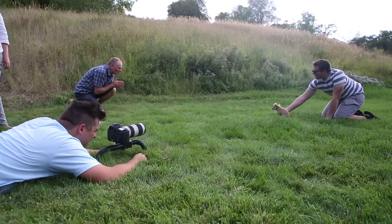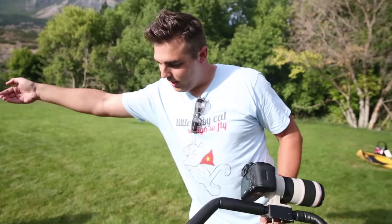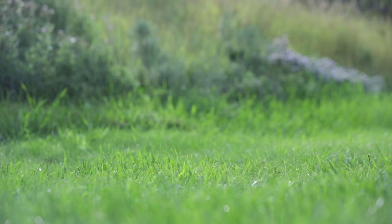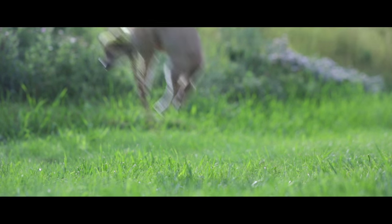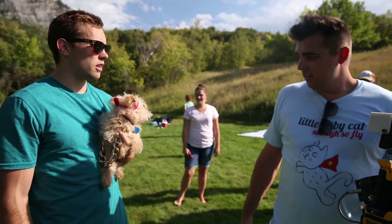We want the kittens and the puppies to actually jump out of frame like they're launching from the ground into flight. So we're pretty much just using our hands, cupping under the animal, pulling them up out of frame, and then getting a plate shot — just a blank shot of the background with nothing in it. We're gonna combine the two and paint out the arm, so it's just this really awkward weird-looking flight.